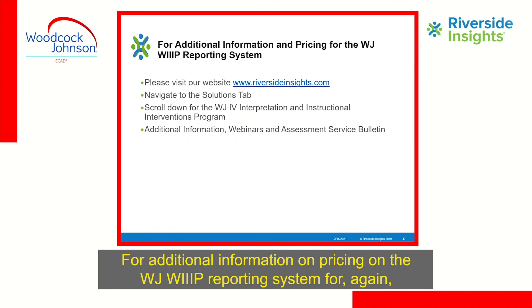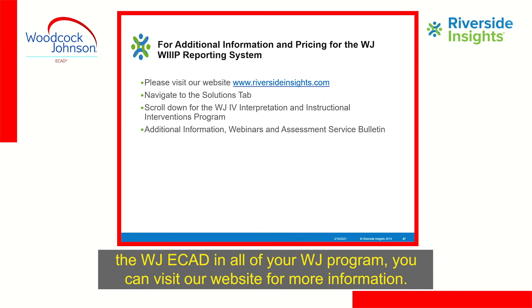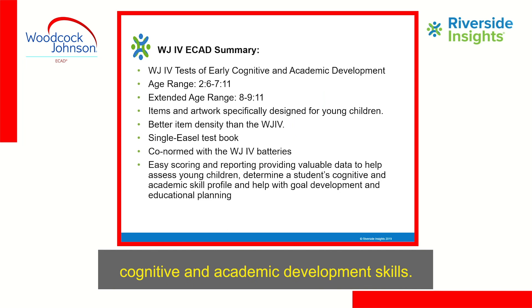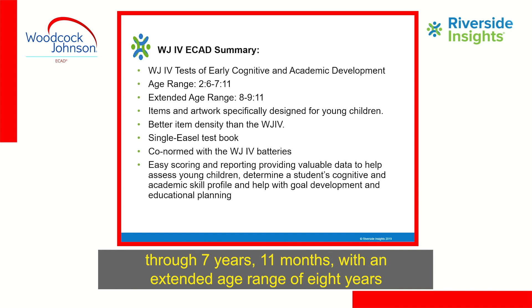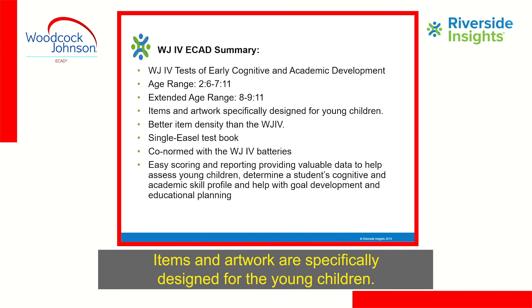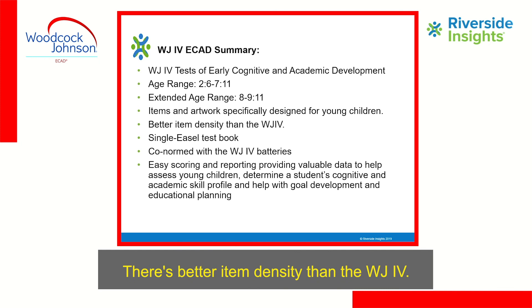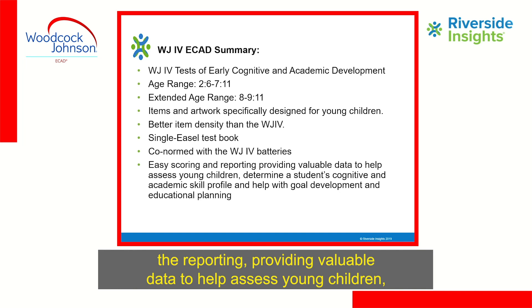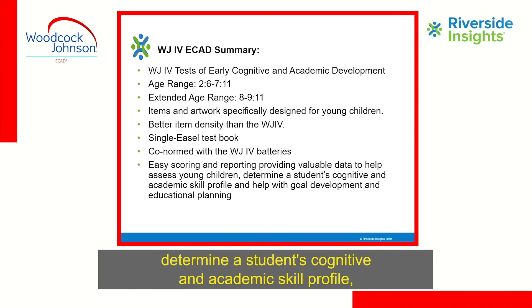For additional information on pricing on the WJ-WIP recording system for the WJ-ECAD and all WJ programs, you can visit our website. In summary, the WJ-4 ECAD assesses early cognitive and academic development skills for ages two years, six months through seven years, 11 months, with an extended range of eight through nine years, 11 months. Items and artwork are designed specifically for young children to captivate and engage them. It features better item density than the WJ-4, a single easel test booklet, co-norming with the WJ-4 batteries, and easy scoring and reporting to assess young children, determine cognitive and academic skill profiles, and support goal development and educational planning.